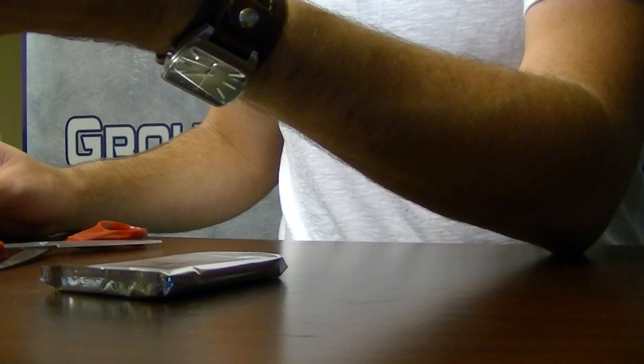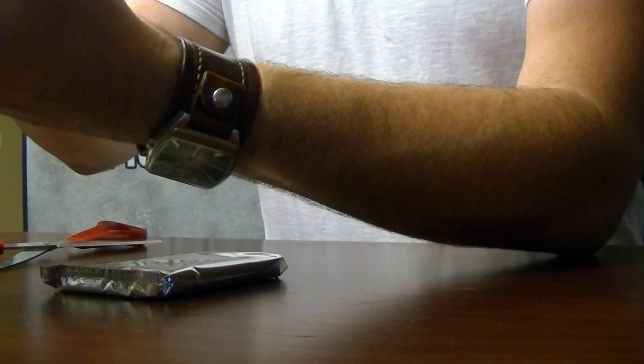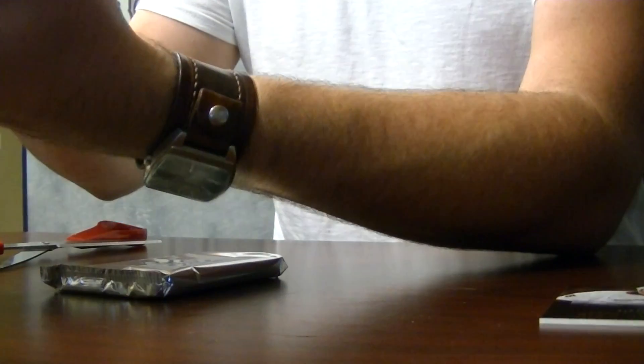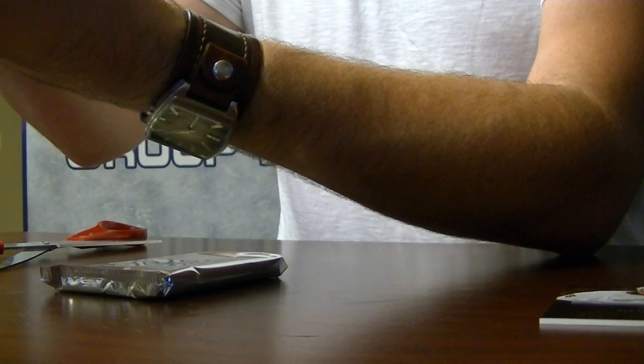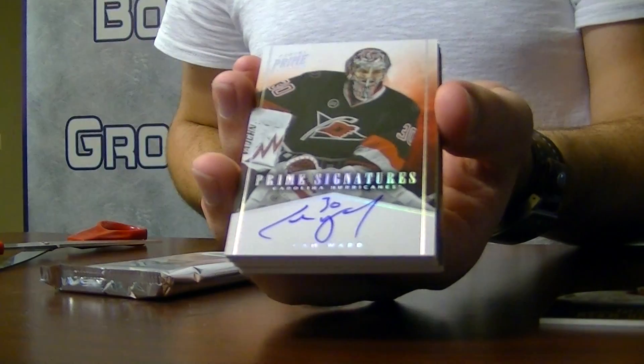First up, Getzlaff to $249 — that's your base card. Next, your thin one: Cam Ward Prime Signatures, from last year, numbered to 25.